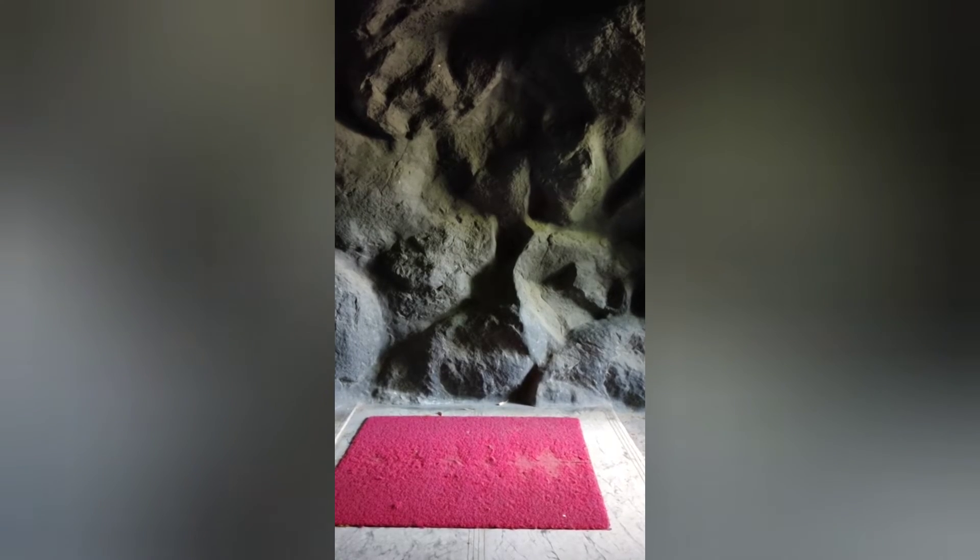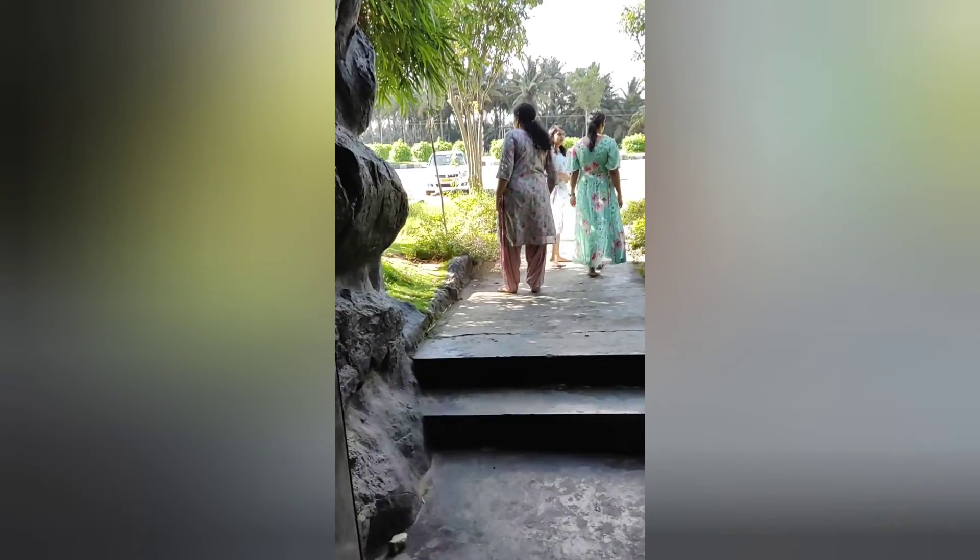The temple is located in a place called Hirisaway. The nearby city is Hassan, and in and around Hassan there are many places available like Belur. This is the main exit of the temple, and you can see many travelers coming inside. So we are coming out here.